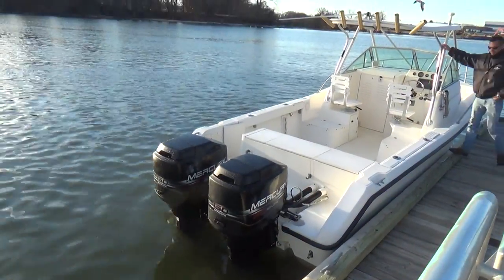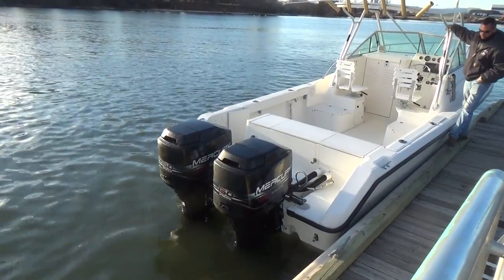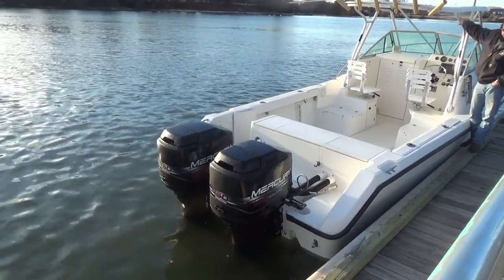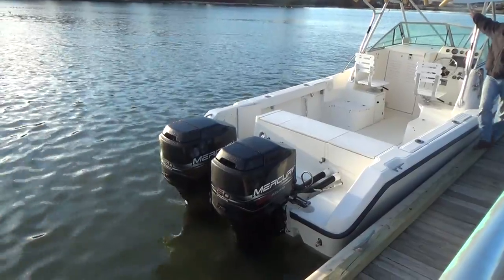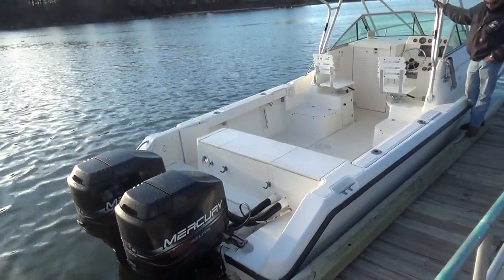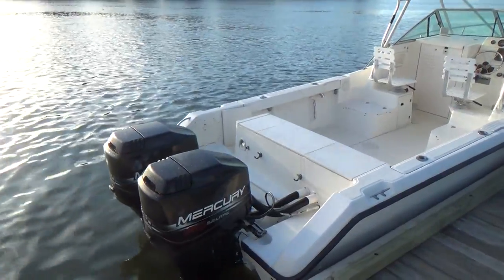Good afternoon everybody. Today we have our 1996 2470 Pursuit powered by Twin 150 Mercury Offshore Motors. The boat is powered with 300 horsepower total and comes with lots of different options. Pursuit makes a very quality boat, just like Grady White, Boston Whaler, and all of those — they have a nice following.